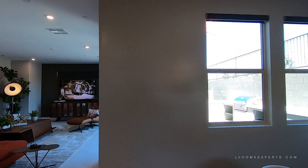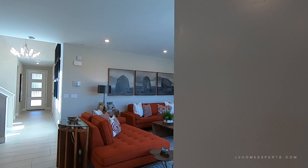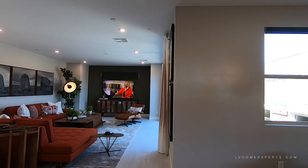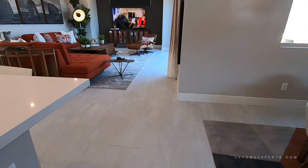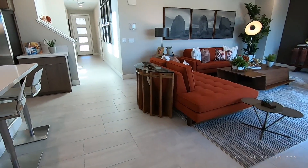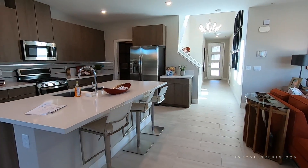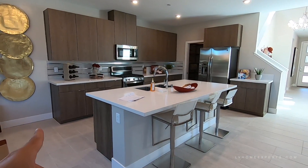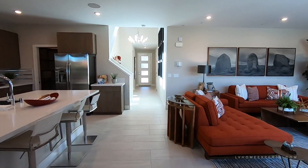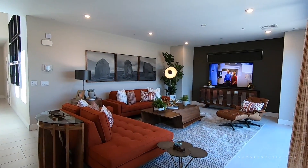The property comes with two-tone paint. I want to show you the Santa Fe texture here — that's an upgrade. Also we have tile here, 12 by 24; normally it comes 18 by 18 as standard, and only in the wet areas. The rest of this area is going to be carpet, so you need to be aware of that.